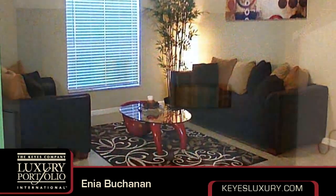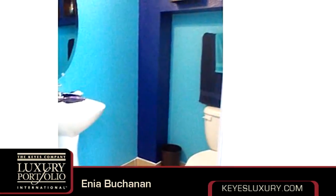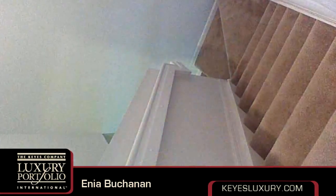The approximate square footage is 1,430 square feet. This property is represented by Enia Buchanan with Kais Realtor.